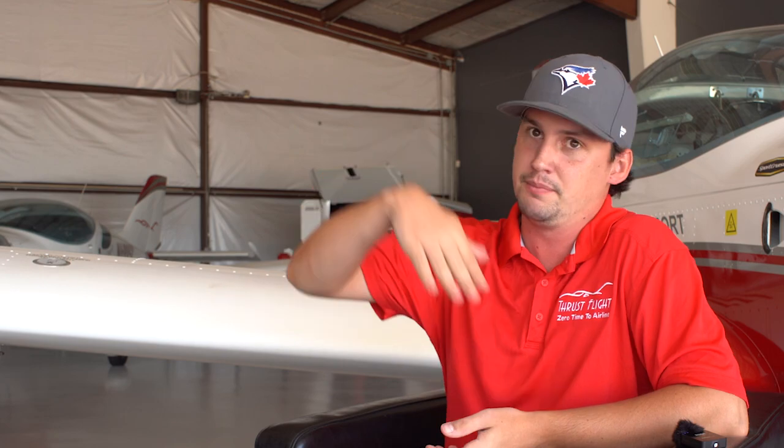I've only been in it twice so far, but yesterday we did stalls — pulling all the way back and then powering up again. It was pretty good.